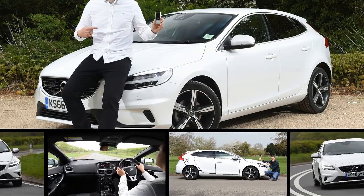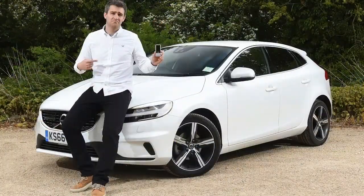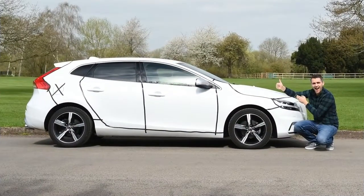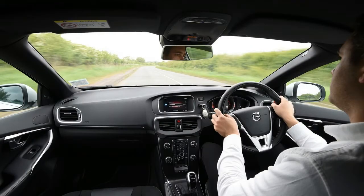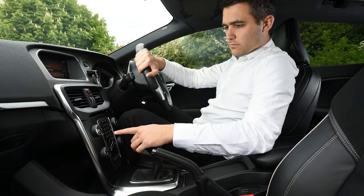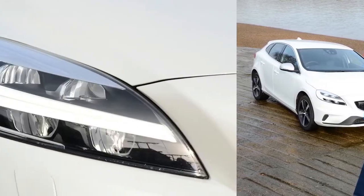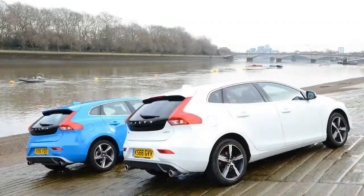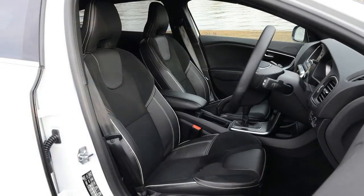One area where it cannot compete, however, is interior design. The complex dash feels years behind the most intuitive infotainment setups you'll see in the latest Volkswagen Golf, and even a BMW 1 Series defeats the Volvo's fiddly design with its easy-to-use iDrive system. The V40's button-heavy centre console reminds us of an old cell phone — in an age of large touchscreen Samsungs and glossy iPhones, it all feels a little conservative. The 7-inch colour display is not exactly laden with features, and many rivals now include Apple CarPlay and Android Auto as standard, making connecting your smartphone simple and painless. No such luck on the V40.